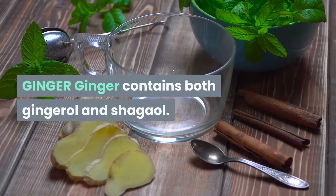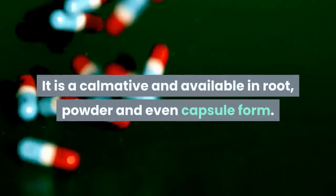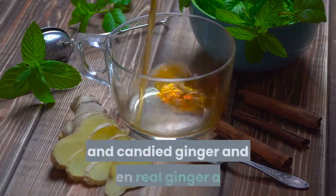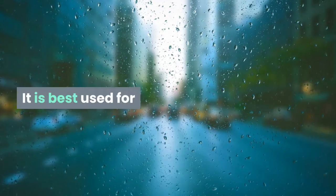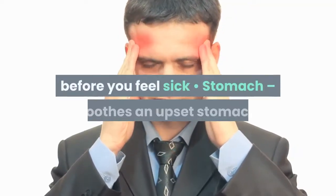Ginger contains both gingerol and shogaol. It is calming and available in root, powder, and even capsule form. There is ginger tea, ginger root, crystallized and candied ginger, and even real ginger ale. You can take ginger internally or apply it externally. It is best used for nausea — ingest to help prevent it before you feel sick.